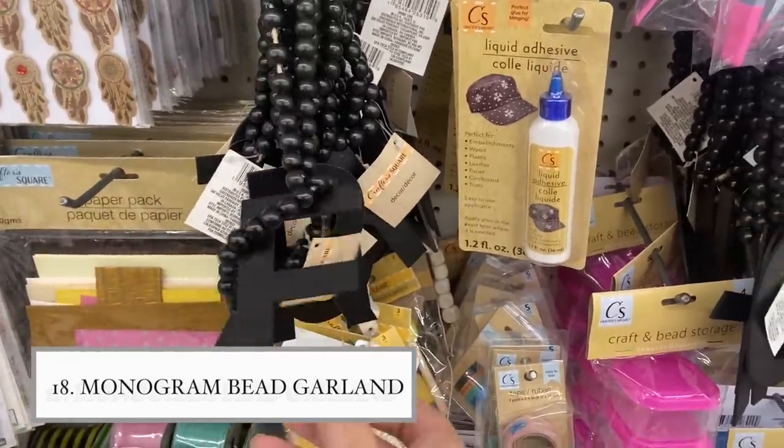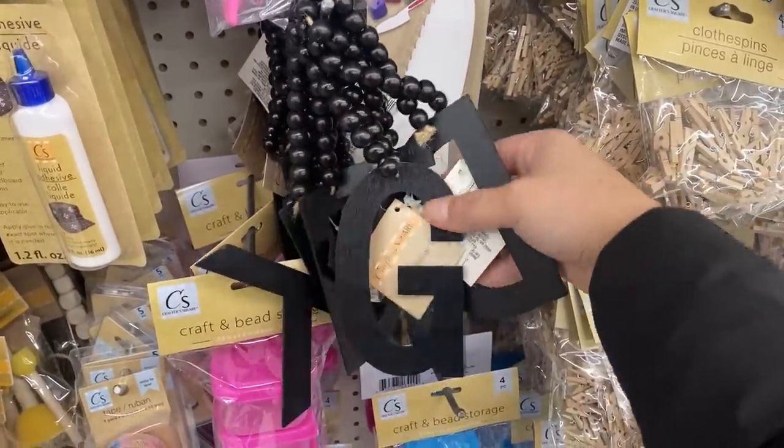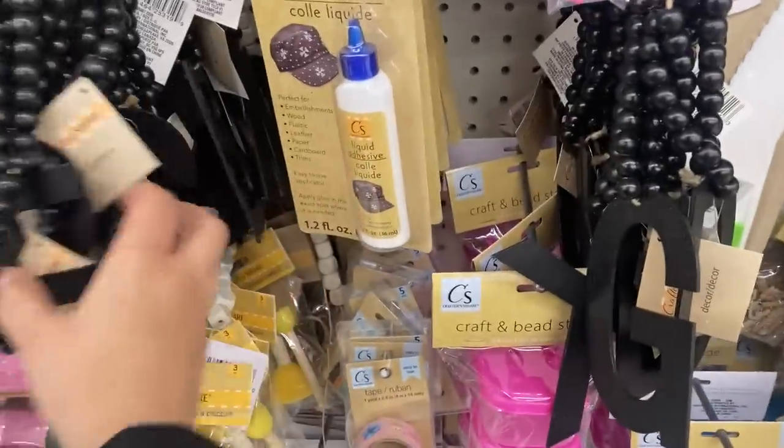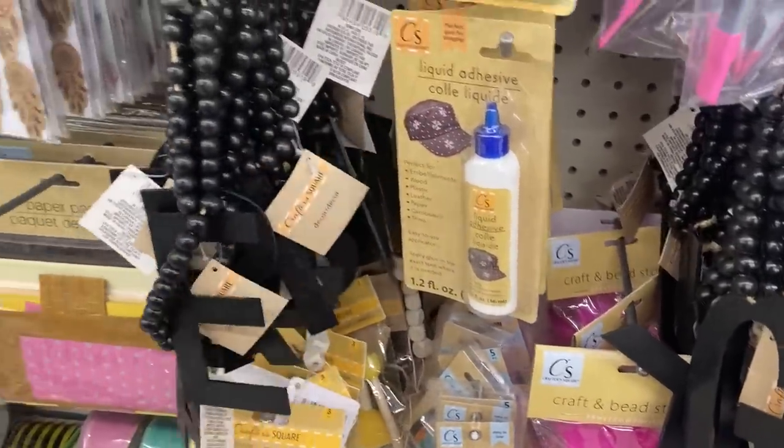They even have monogram ones with letters people actually want, because every single time Dollar Tree has letters, you can never find vowels — you always find Q, K, X, Z. I was able to find a B. When I find high-quality crafting items at Dollar Tree at a great price, that's when I get the most excited.